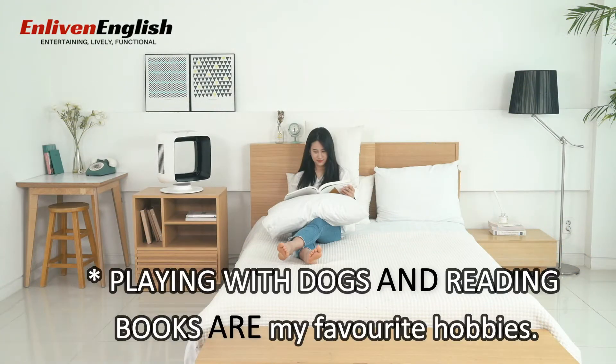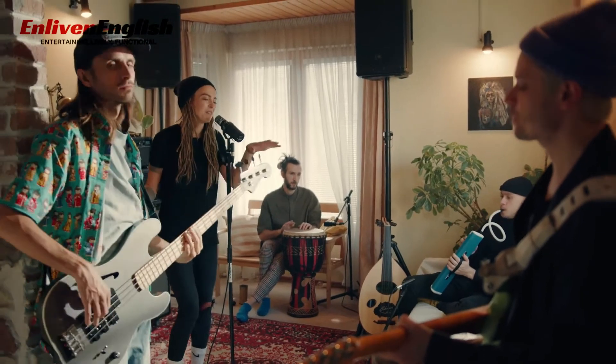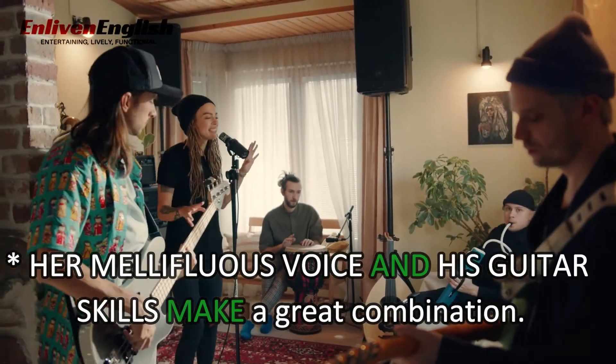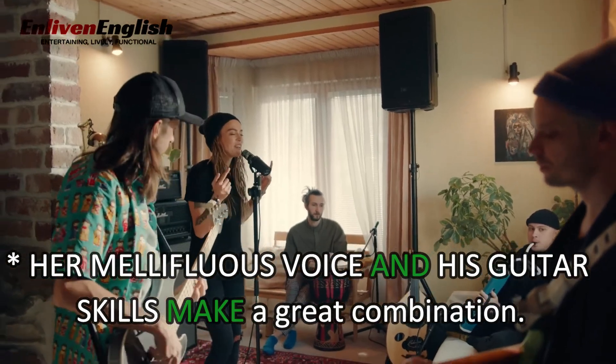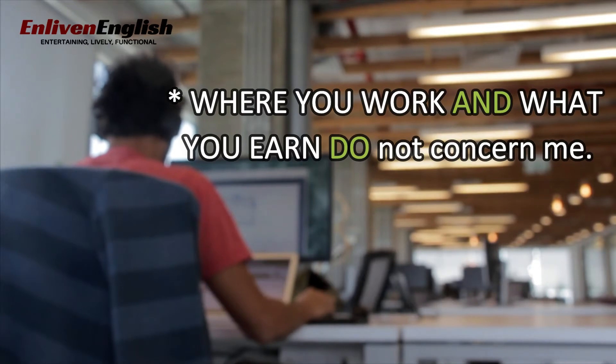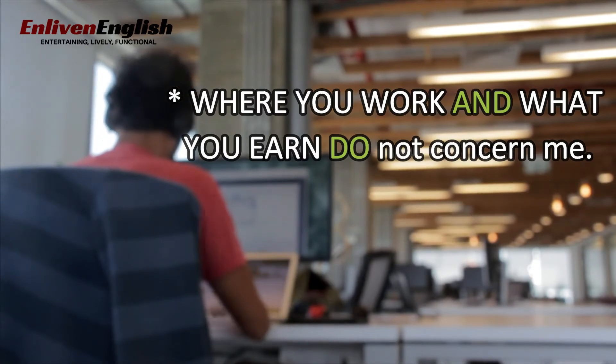For example: Playing with dogs and reading books are my favourite hobbies. Her mellifluous voice and his guitar skills make a great combination. Where you work and what you earn do not concern me.